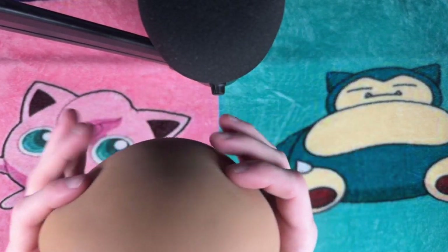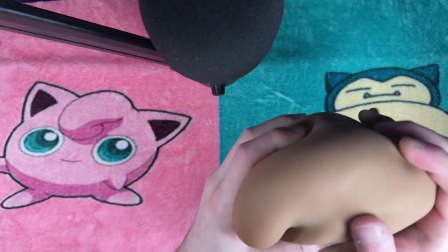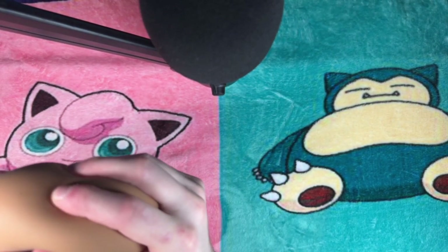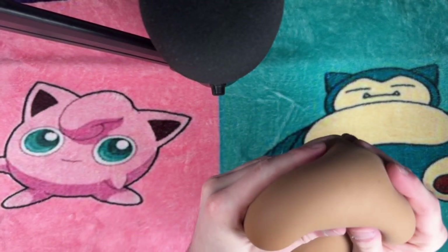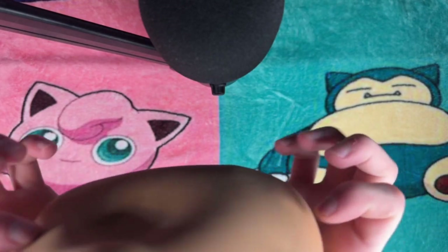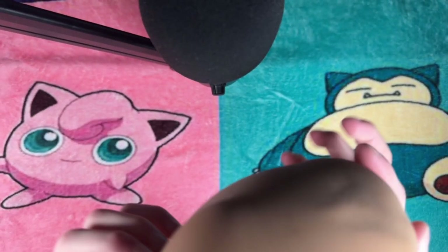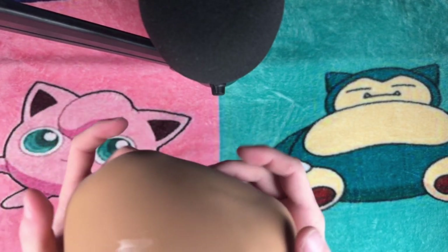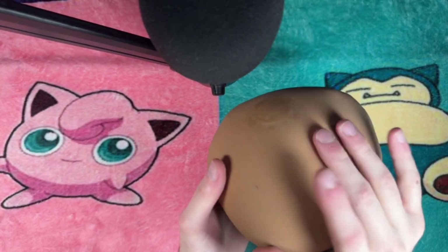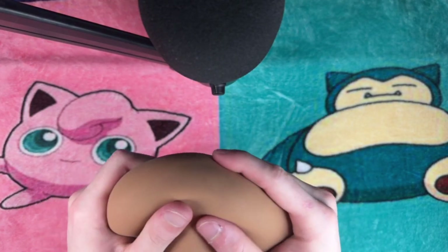For our long time viewers, you'll recognize this next one — the meatball stress ball. A favorite of mine, found during a shopping trip with my mom at a Paper Source in New York. It's unique, it's fun, and it makes for some great tapping sounds.